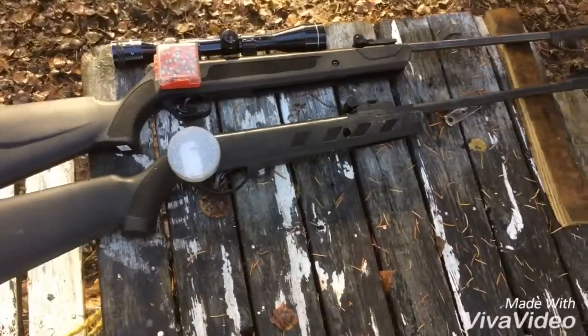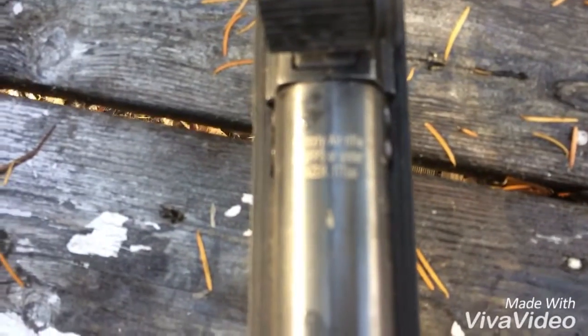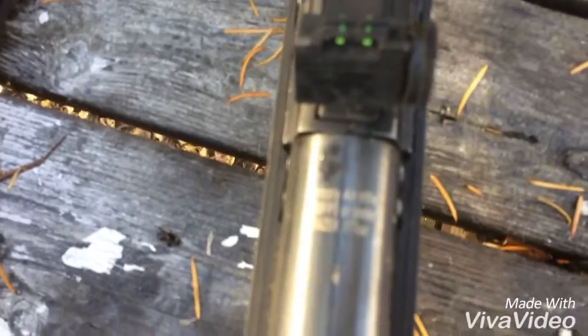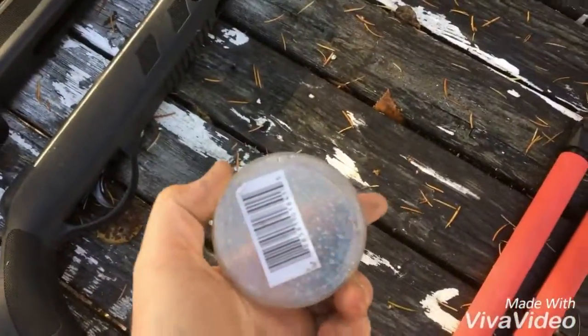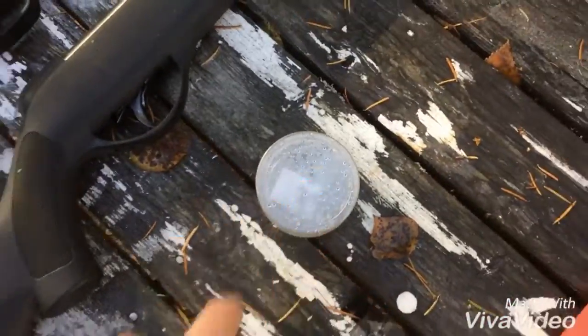I'm your host Jordan Keelan, you're watching Keelan's Lounge. Enjoy today's video — we're going to be comparing the Grizzly 177, which shoots 495 feet per second, as you can see here with 8.7 grain predator pellets.